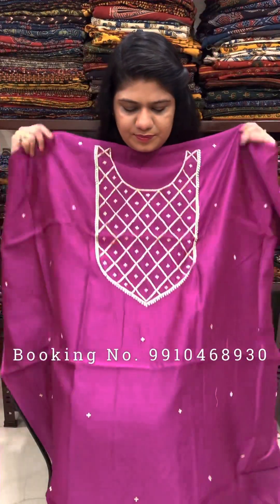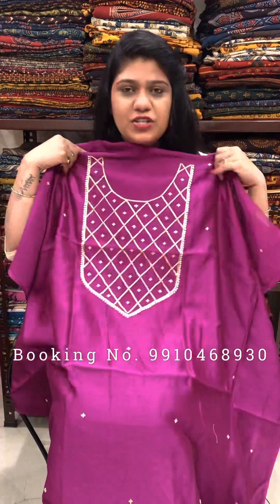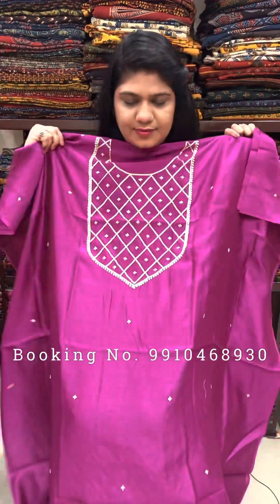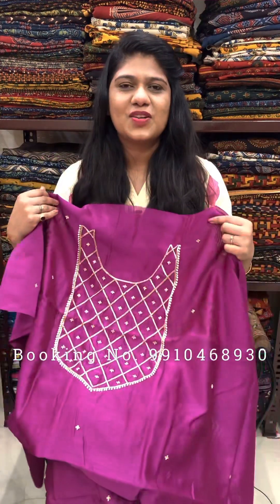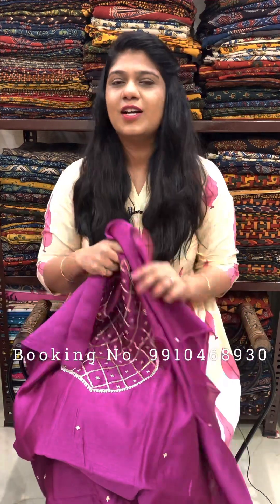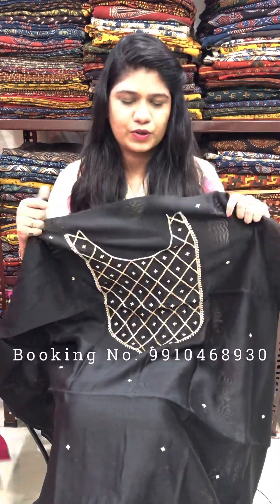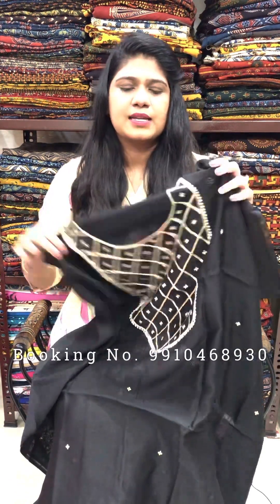Next one — this is a very smart piece. You can see it on any simple occasion. It's a really smart piece. Rs. 2200 for a 2.5 meter cut. For order, please do our WhatsApp inbox and message with a screenshot. For more collection, please visit our website palashstore.com — P-A-L-A-S-H — palashstore.com. You will get more variety of fabrics in this style.